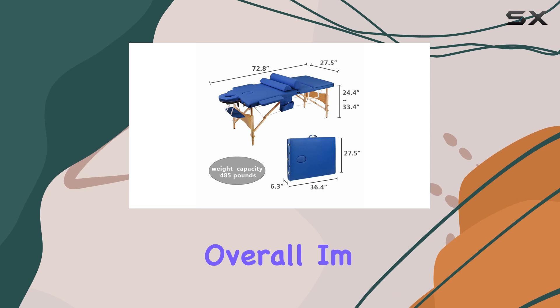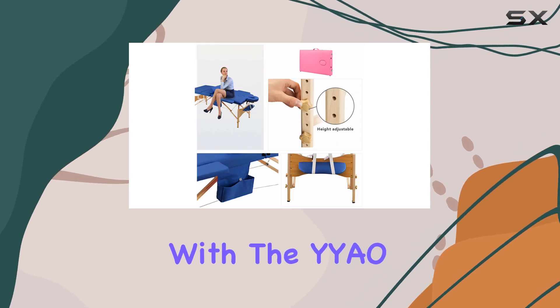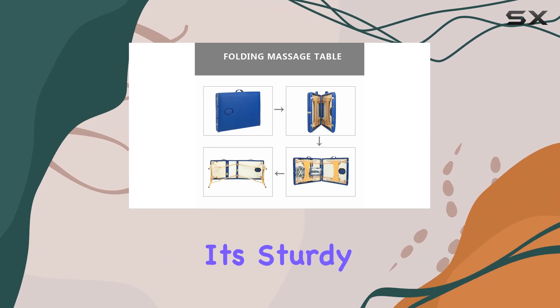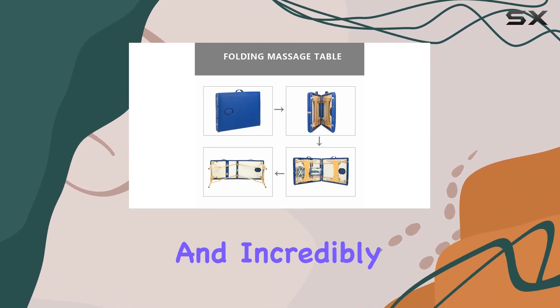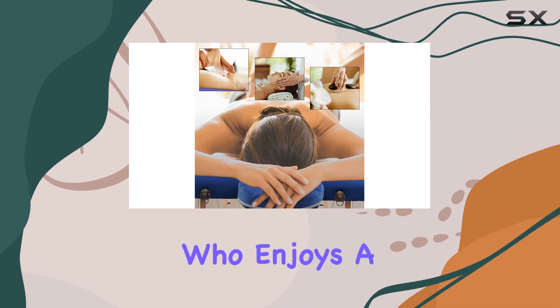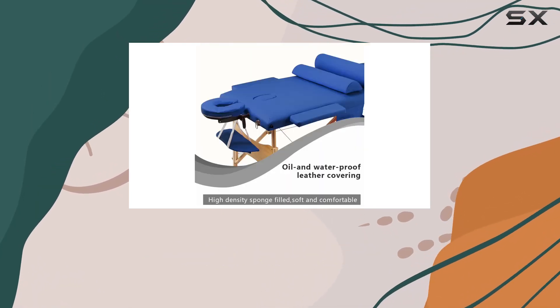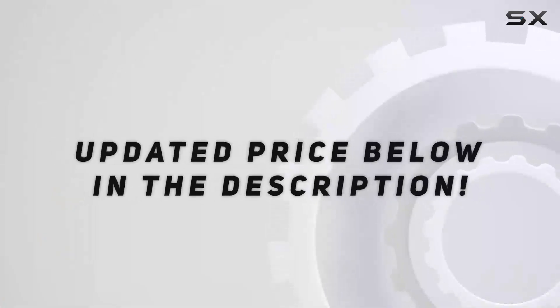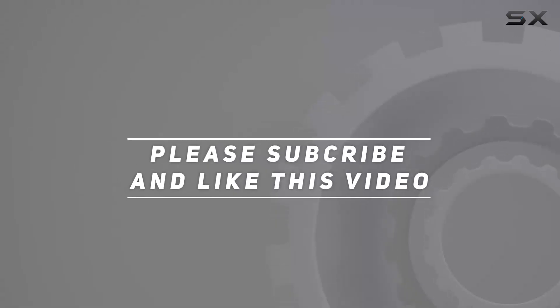Overall, I'm thoroughly impressed with the YYAO portable height adjustable three-fold professional massage bed. It's sturdy, comfortable, and incredibly convenient. Whether you're a professional or just someone who enjoys a good massage, this table has got you covered. Highly recommended — check out the video description for the updated price, and thank you for watching!